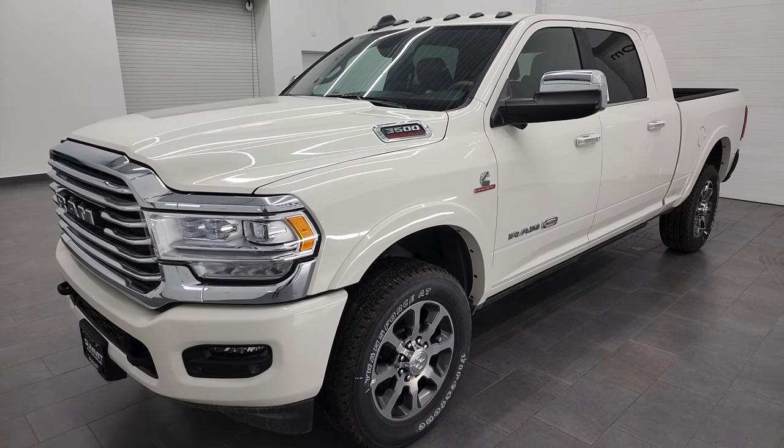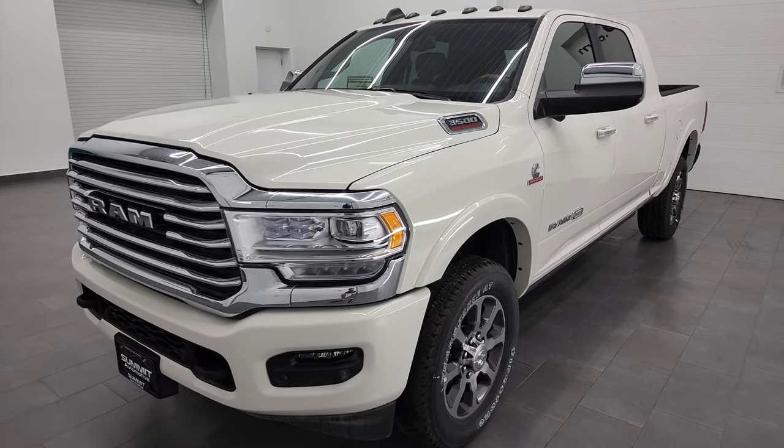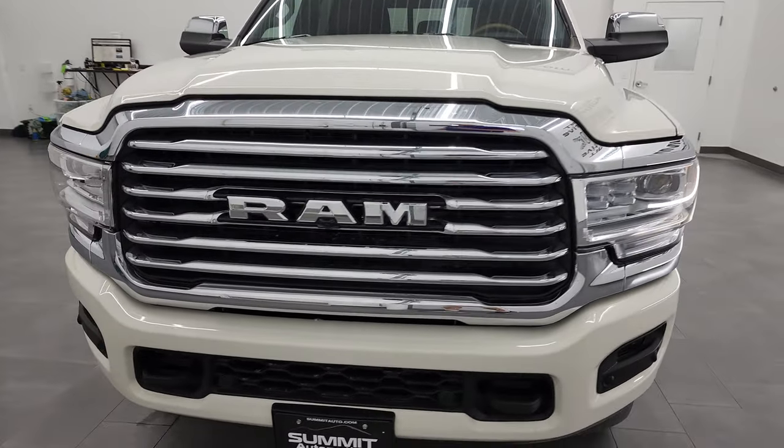I got that information on Ram's Tow Guide website, which I'll link in the description below so check that out. It's a really nifty website — you just put in your VIN and you can find all that.